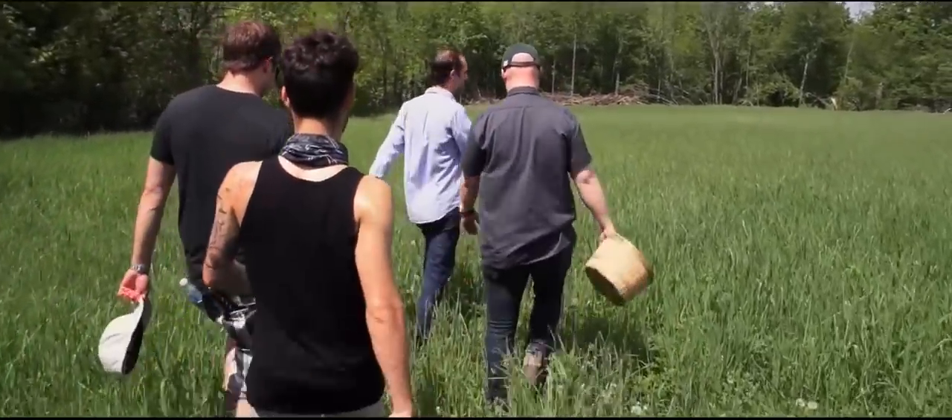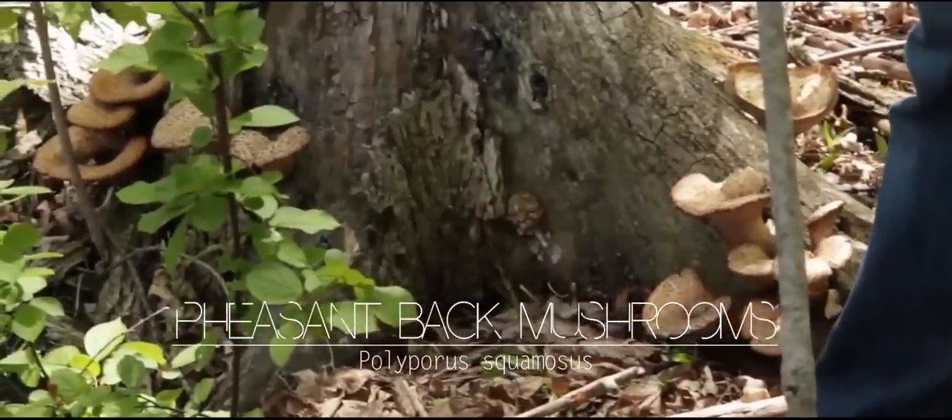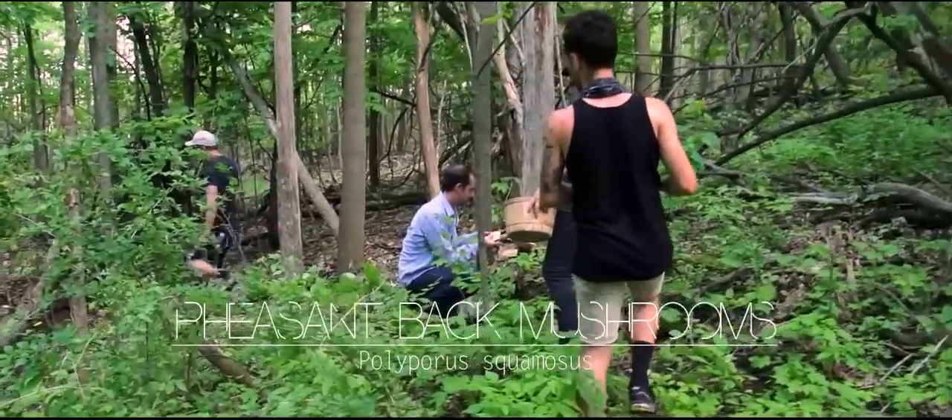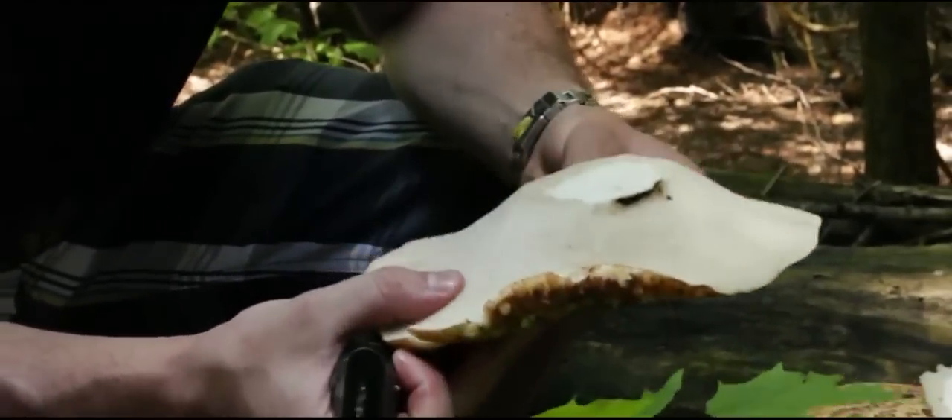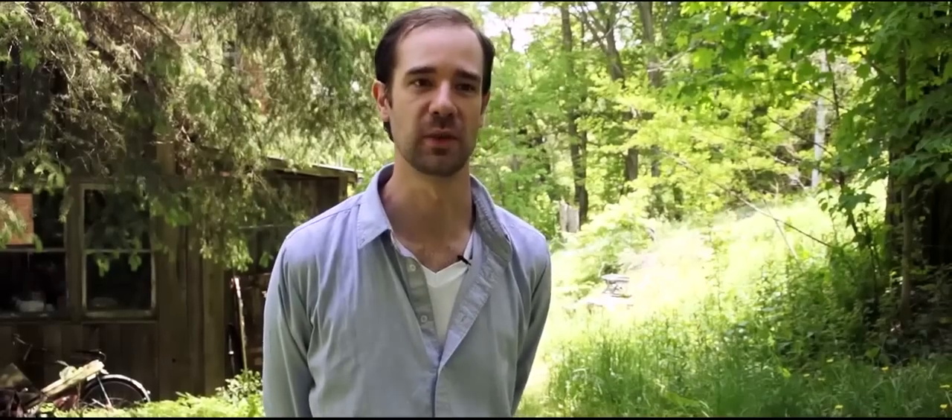Pheasant back mushrooms are an early spring mushroom that grows on elm trees around fields and in side forests all across Ontario. It's a white flesh-bodied mushroom that has a very distinctive watermelon-like smell and a nice nutty flavor to it.